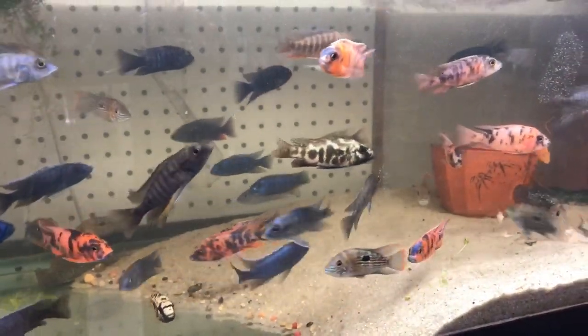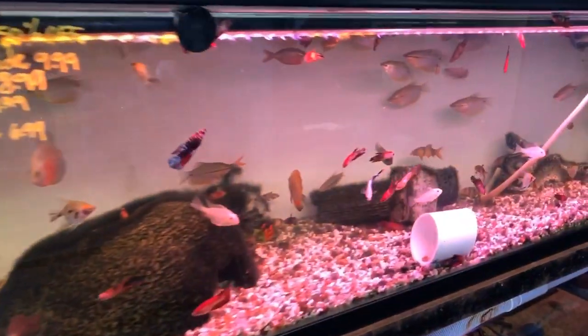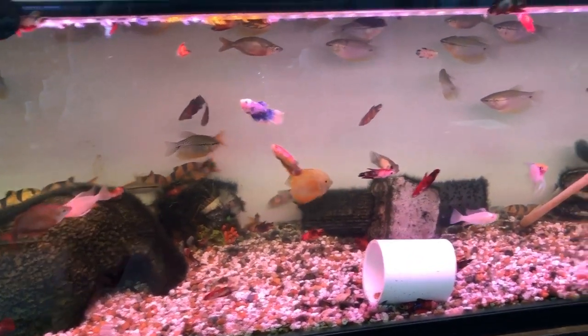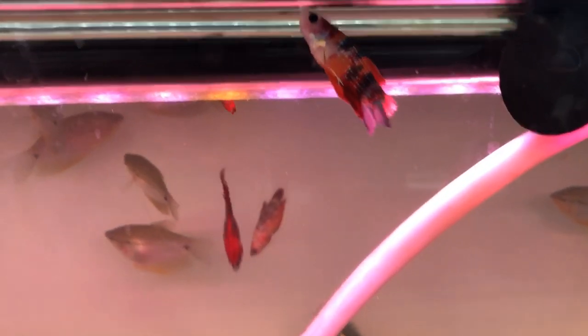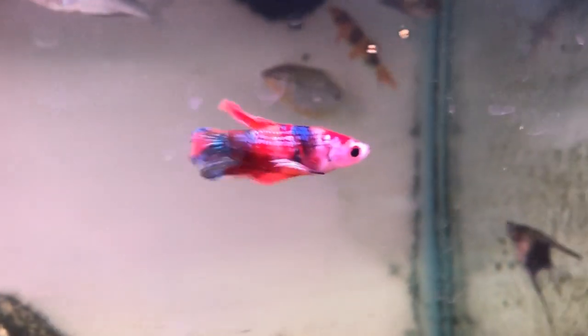This tank had a mixed bag of mbuna and peacocks and a variety of African cichlids, right next to a tank with some small discus and other fish — just a mixed tank with some beautiful fish. Look at this one here — the blues and reds on this betta are absolutely beautiful. If I had a betta tank, I'd certainly pick one of those up for sure.